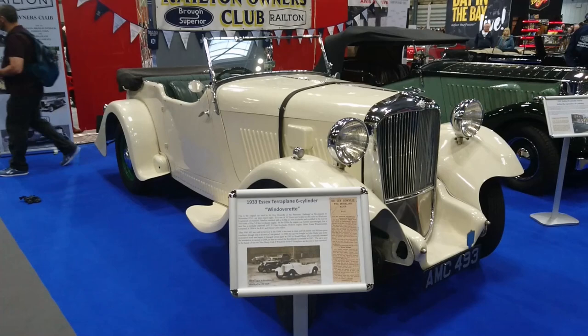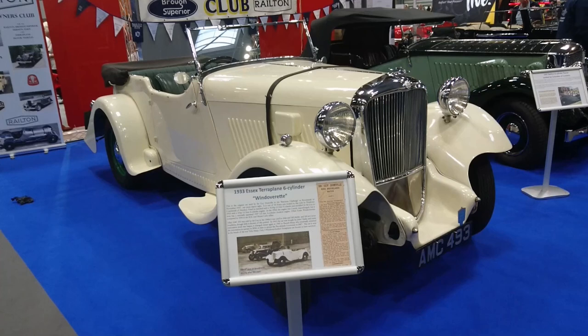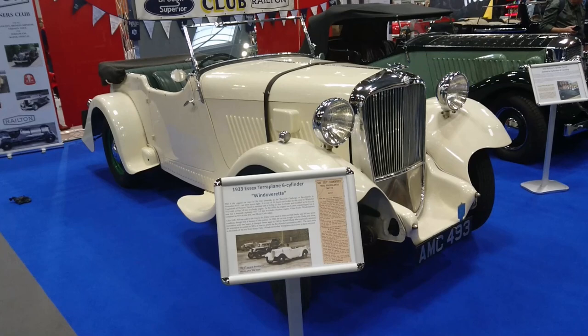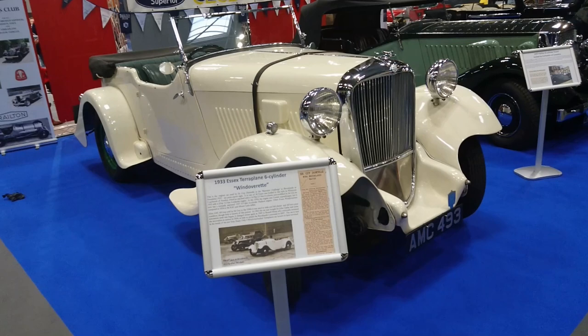Lloyd Vehicle Consulting, not sponsored by Lancaster Insurance. Good morning, today is the 12th of November and this is Part 10 of a slightly shambolic shuffle around the 2022 NEC Classic Motor Show, sponsored by Lancaster Insurance. We've done quite a few parts so far — this is only the second day of the show and we're already at Part 10.